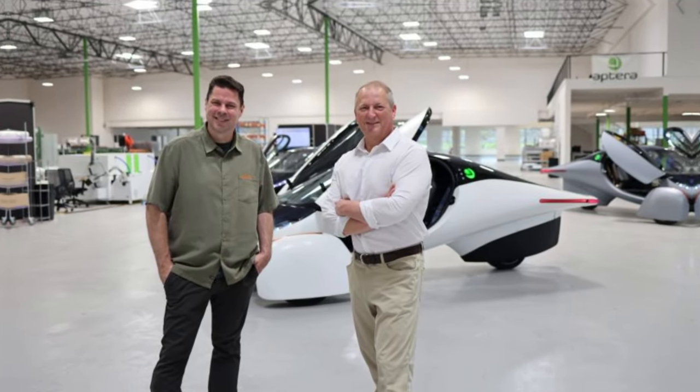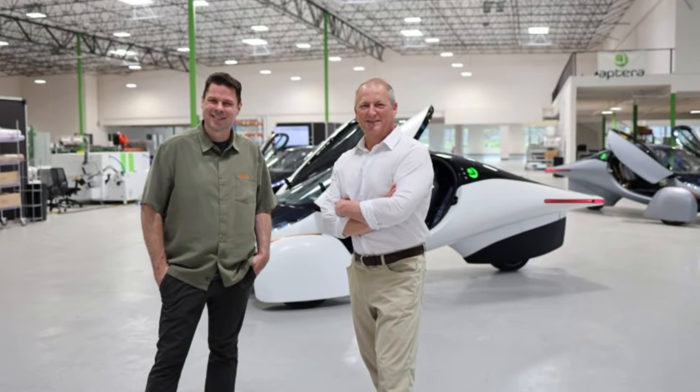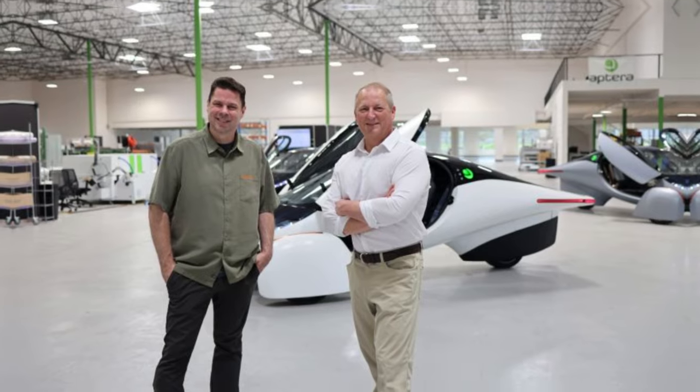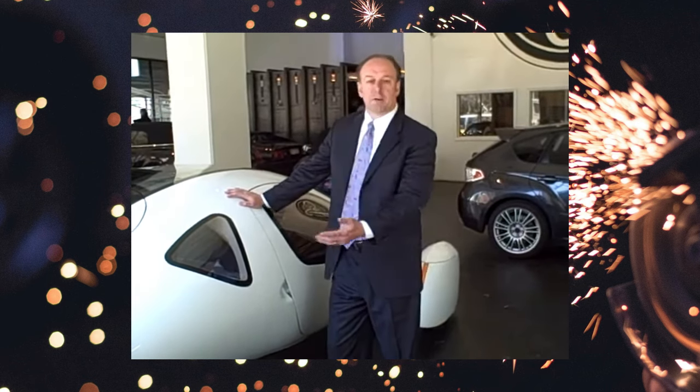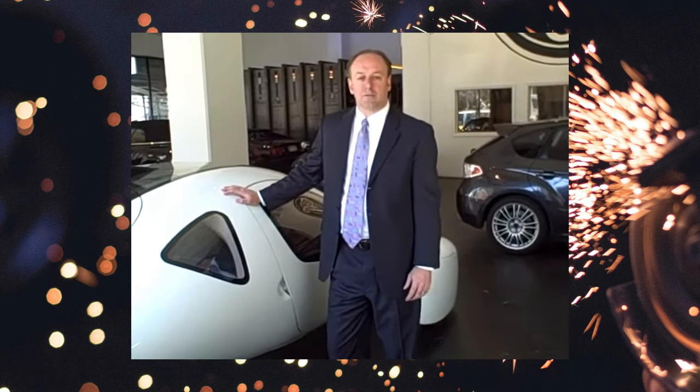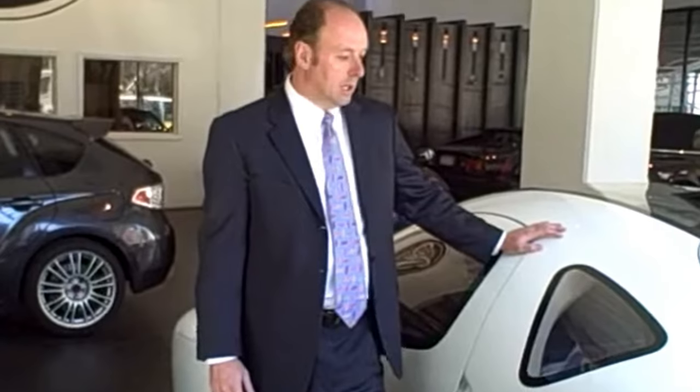The founders, Fambro and Anthony, were ousted from the company in 2008 and replaced by a new CEO, Paul Wilber. The company also faced competition from other electric car makers, such as Tesla and Nissan, who offered more conventional four-wheeled vehicles with higher performance and lower prices.